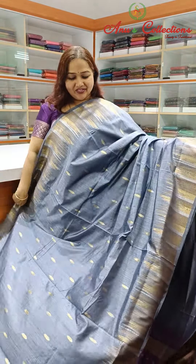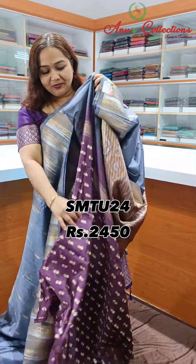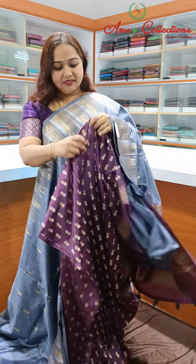Beautiful color — nice orange color with a lovely dark purple rich pallu and dark purple color blouse.